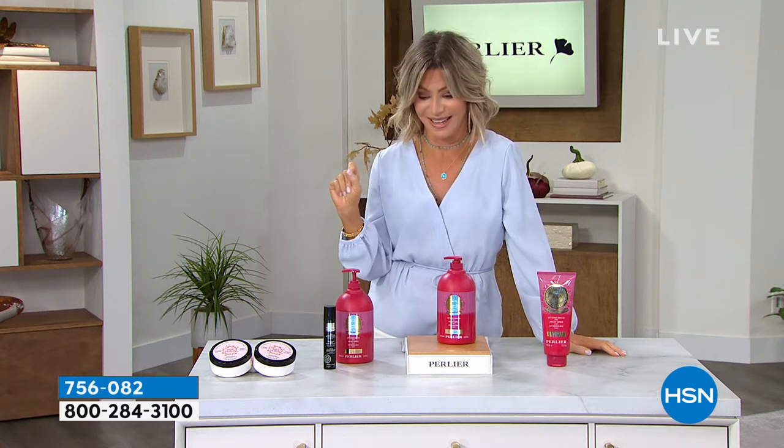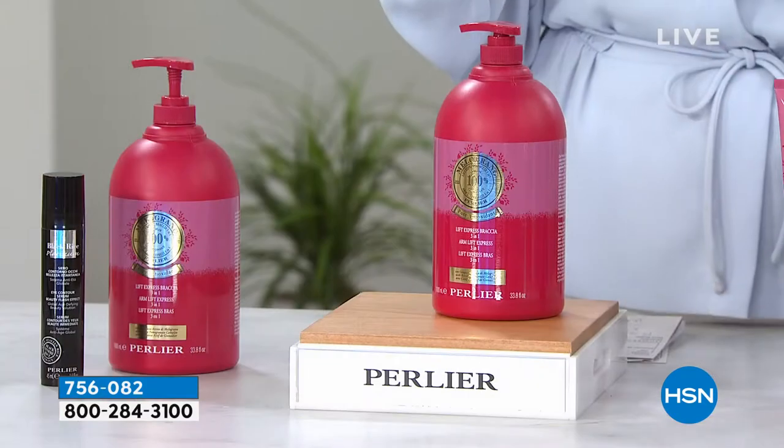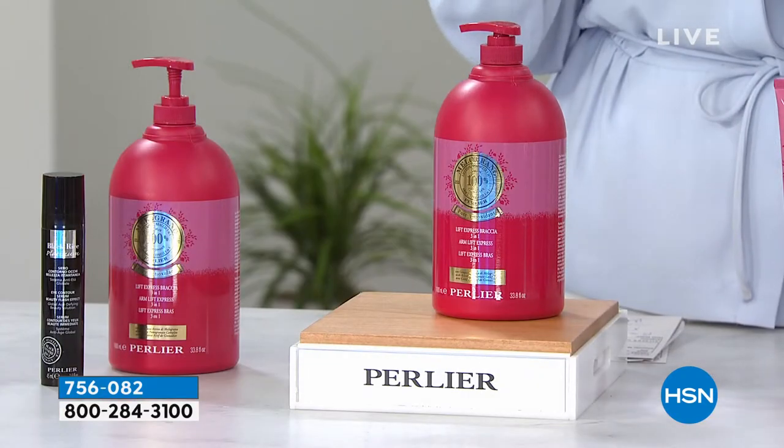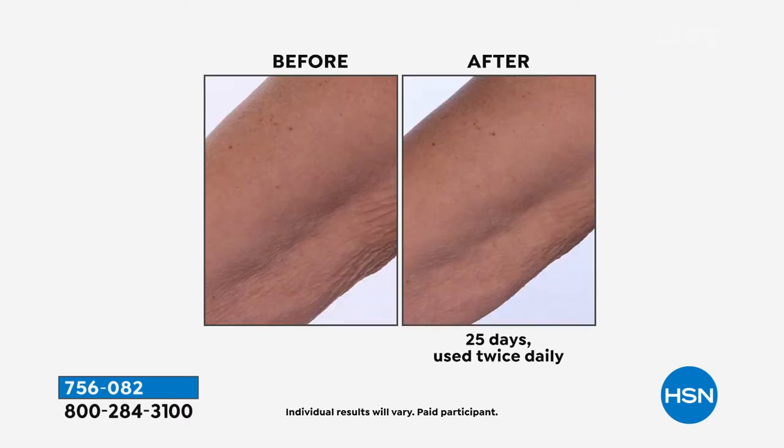You're going to really like what we have next hour. We're going to be talking about one of the most sought-after beauty treatments in all of Italy. Perlier offers us a way to get a lifting and firming product. I've never seen a lifting firming product done in a gallon size. We're offering you today the biggest deal we've ever done on their world-famous pomegranate three-in-one.